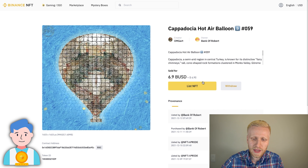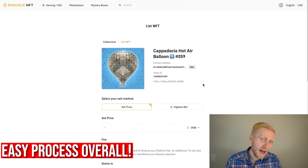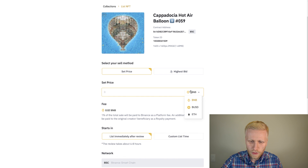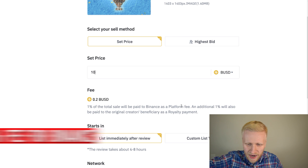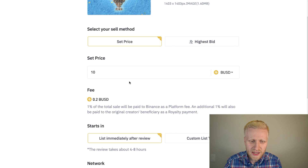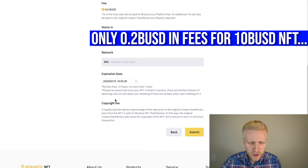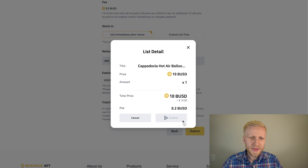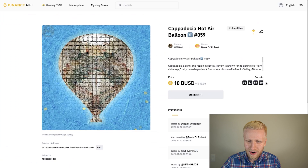To deposit, go to your profile, click the yellow Deposit button, and choose the network — for example Binance Smart Chain — then connect your MetaMask wallet or WalletConnect and deposit with a couple of clicks. I previously bought a Cappadocia hot air balloon NFT, which you can see here. Listing is also easy: you set a price in BUSD — for example $10 — and you see the one percent Binance fee and one percent creator fee, so on a 10 BUSD sale the total fee is only 0.2 BUSD.